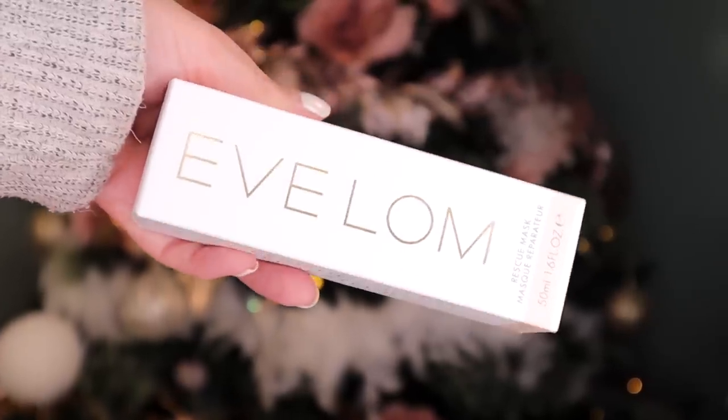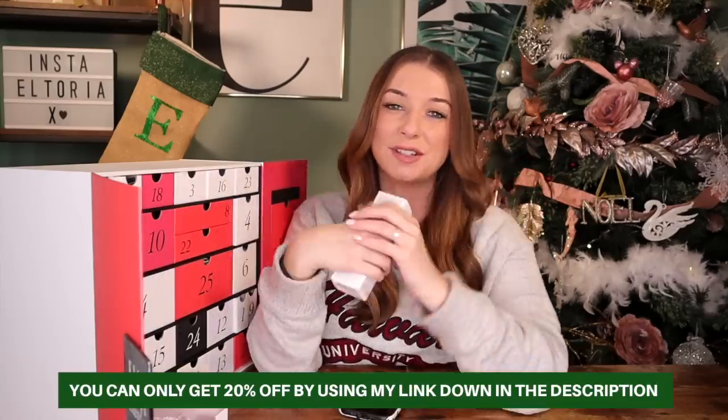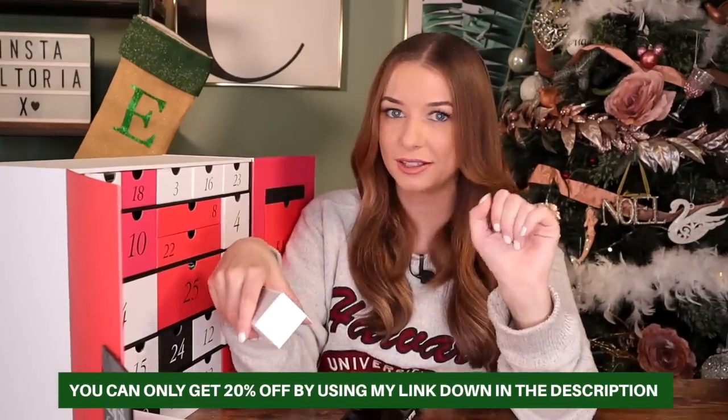Day number seven — Eve Lom! We got this product last year, but I think we got the cleanser. This year we have the Rescue Mask — a purifying honey mask that also has clay inside. It helps to pull away impurities from your pores. Honey is also very antibacterial and just so nourishing for the skin.